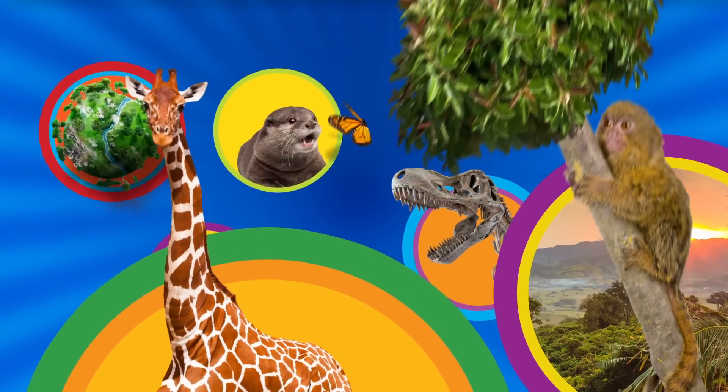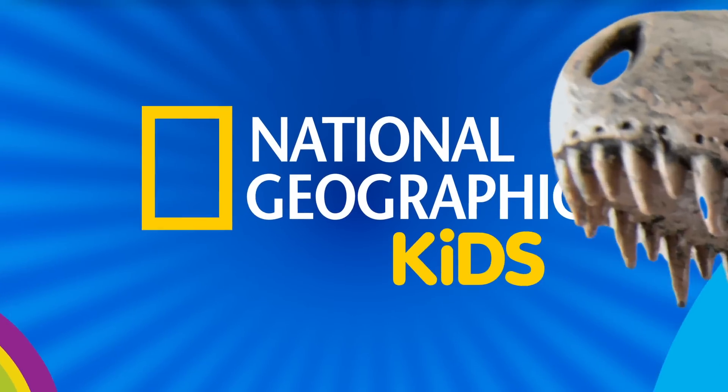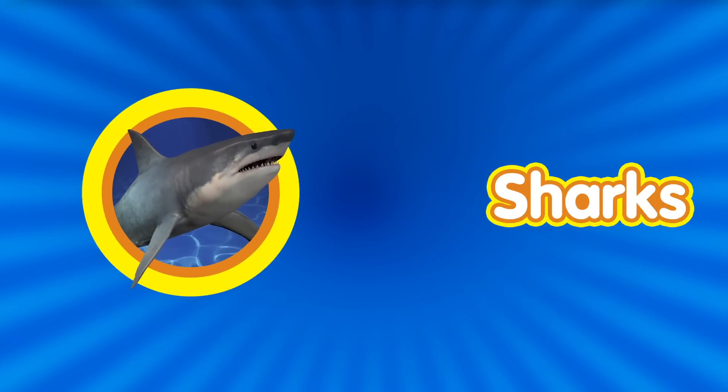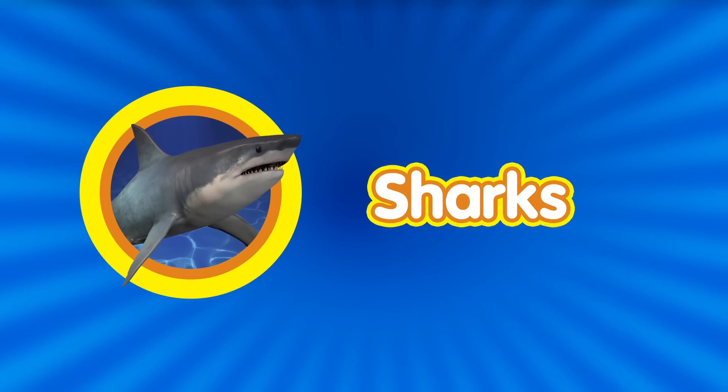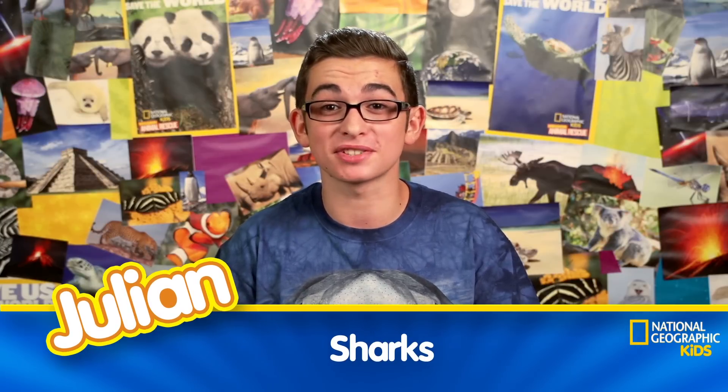It's a great big world with so much to learn, with National Geographic Kids. Hey everyone, it's Julian with NatGeoKids, and this episode is all about sharks.